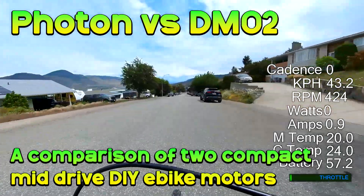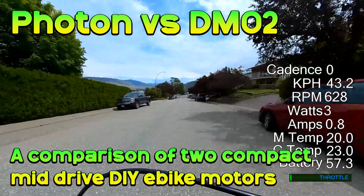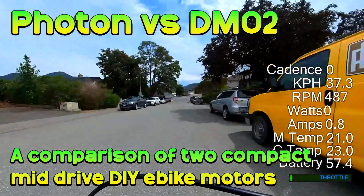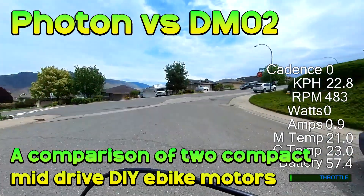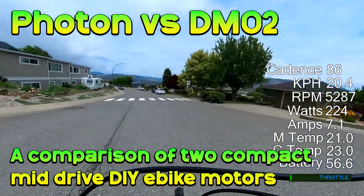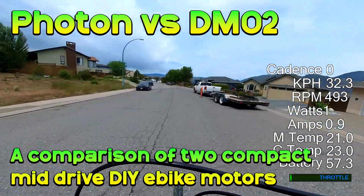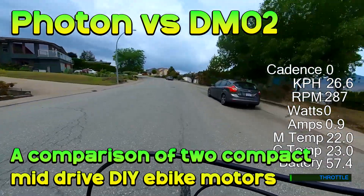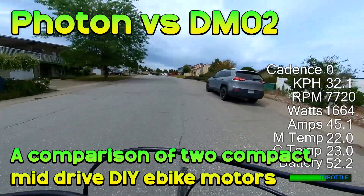Welcome to the high voltage light electric vehicle channel. This video is a comparison between the 2.7 DMO2 motor and the CYC Photon, split into chapters so you can use timestamps to jump around. I'll indicate where each motor has an advantage based on my opinion — I have no motivation to favor one company. 2.7 did send me the motors at no cost, but I'm not going to hide faults where I see them, as there are areas where the CYC Photon is doing things better hands down.